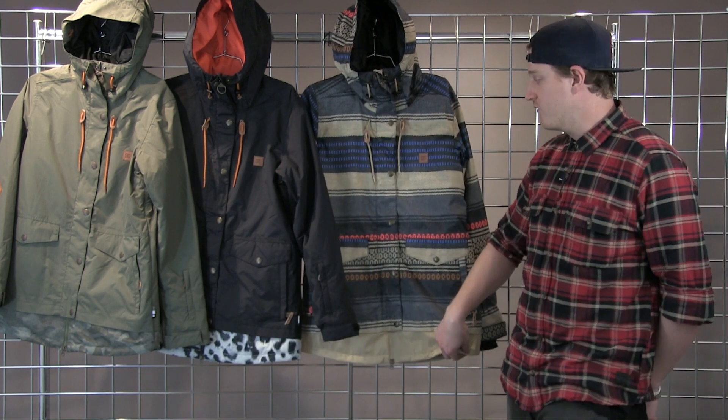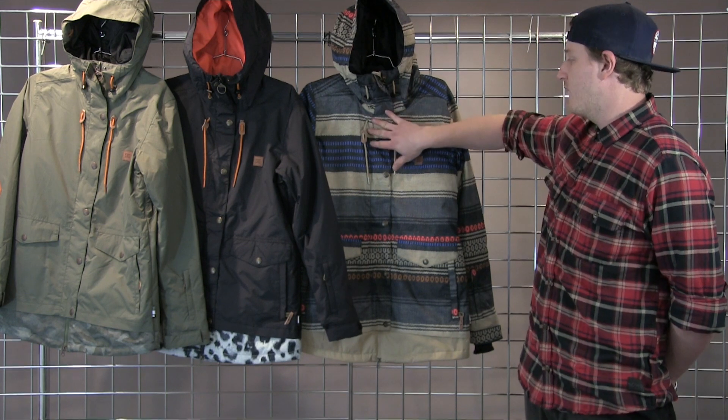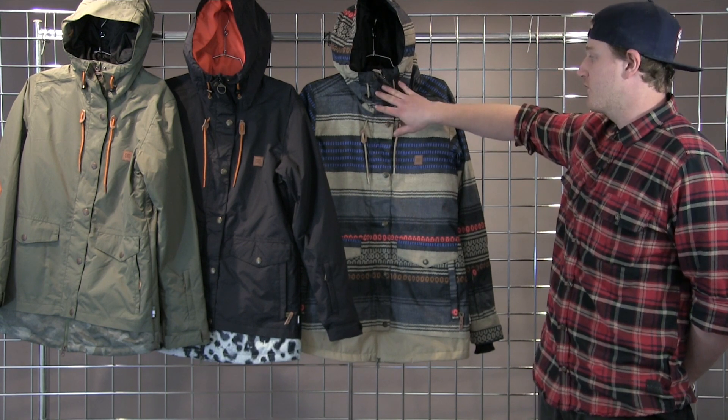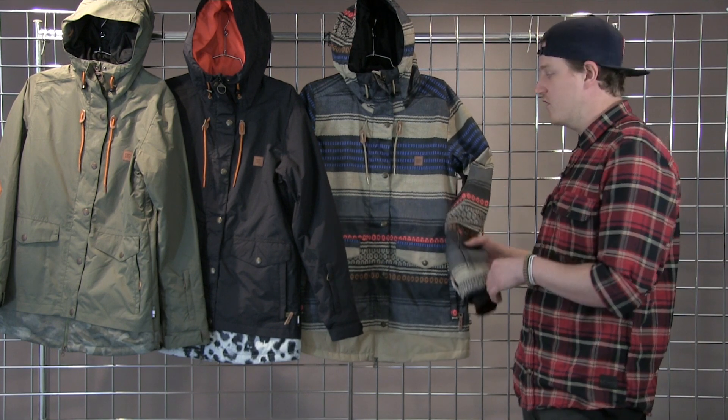Nice extended bottom here to give you good coverage and prevent snow from coming up your jacket. We have a fully featured storm flap that covers the zipper, nice pass pocket on either side, and lycra wrist gaiters.